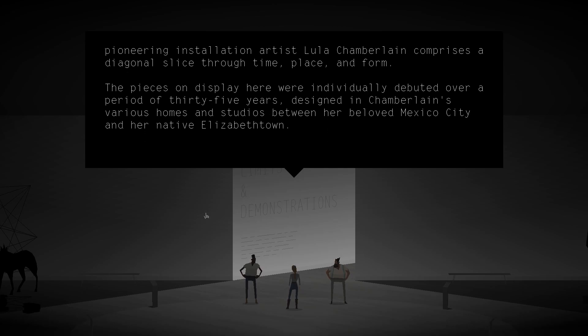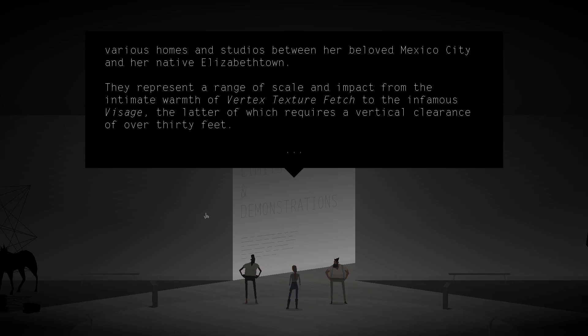Marking the first major public showcase of her work in over 20 years, this retrospective exhibition of work by pioneering installation artist Lula Chamberlain comprises a diagonal slice through time, place, and form. The pieces on display here were individually debuted over a period of 35 years, designed in Chamberlain's various homes and studios between her beloved Mexico City and her native Elizabethtown. They represent a range of scale and impact from the intimate warmth of Vertex Texture Fetch to the infamous Visage, the latter of which requires a vertical clearance of over 30 feet.